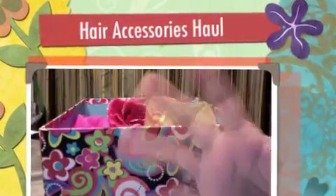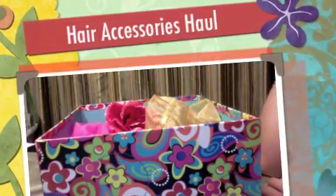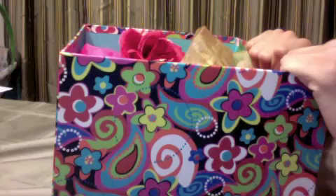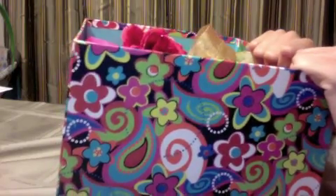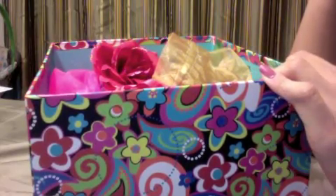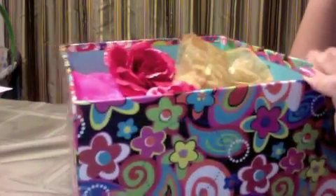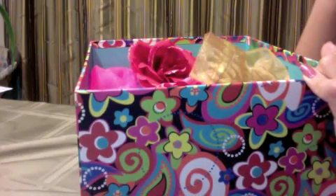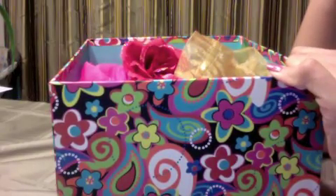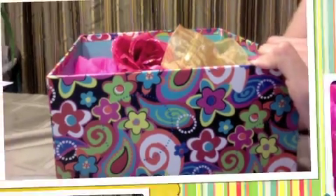Hi everyone, this is Iris and I'm actually doing this video outside of the camera because I'm just having one of those nights where I don't feel like getting ready for the camera. Tonight I'm going to be showing you guys a real quick haul of all of my hair accessories. I'm actually exclusively putting this video up on my Blogger Blogspot blog, but eventually I will be putting this video on YouTube as well. So let's just get right to it.